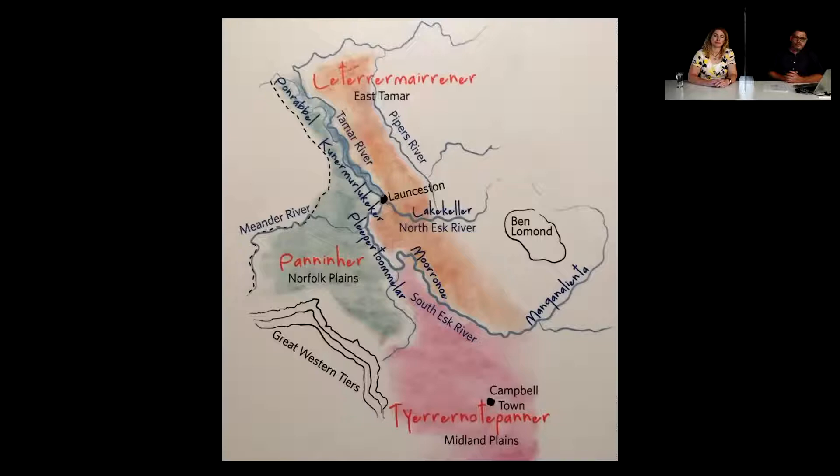We know that the Kanimaluka Tamar Estuary has been used by the first Tasmanians for around 40,000 years — there are artefacts along the length of it. You can see that in the same way we use the system in the modern day, it is a meeting place. There are three clan groups, three family groups, and they all meet in this one place — it's a productive system and a natural human population centre. Along the length of it, there is evidence of the different foods eaten at particular seasons. For instance, up at Beauty Point in the west arm there are shellfish middens, and further down they would have been hunting macropods — wallabies — around the more swampy areas.